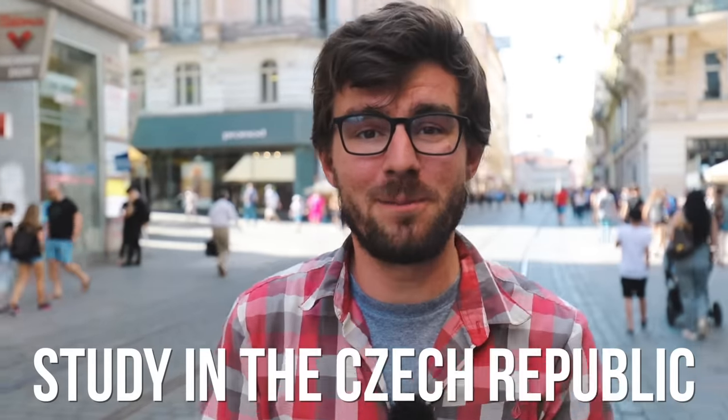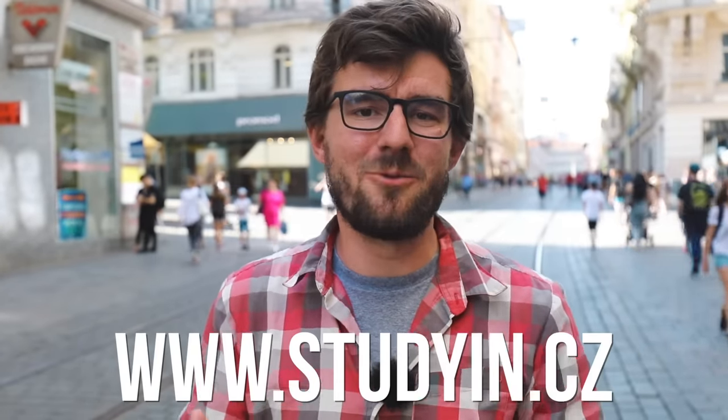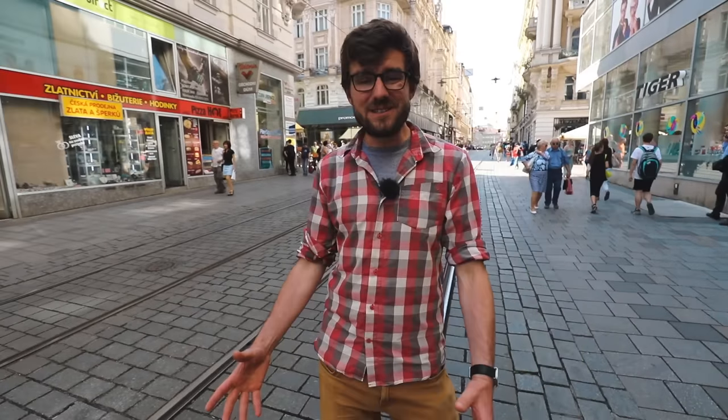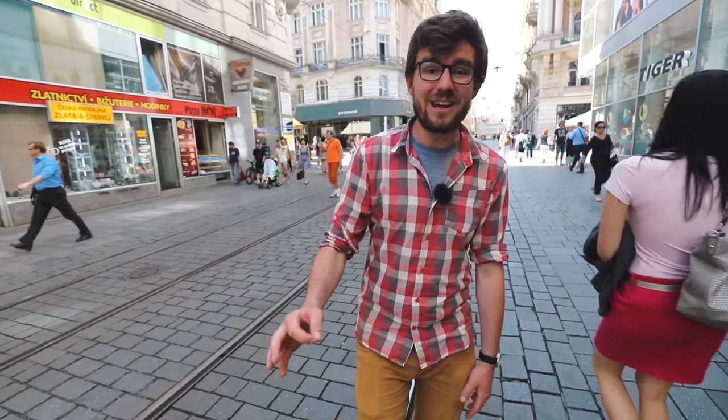This is our third video about studying in Czech Republic — you can check out the previous two. Believe it or not, we met some people today who actually decided to study here just based on watching those videos. We do these videos together with Study in the Czech Republic, and these guys will help you with any question regarding your studies here. You can turn to their Facebook or website for help. There are almost 70 different universities here offering more than 1,000 different programs. Most of them are in English, but if you learn Czech, you can actually study here for free.